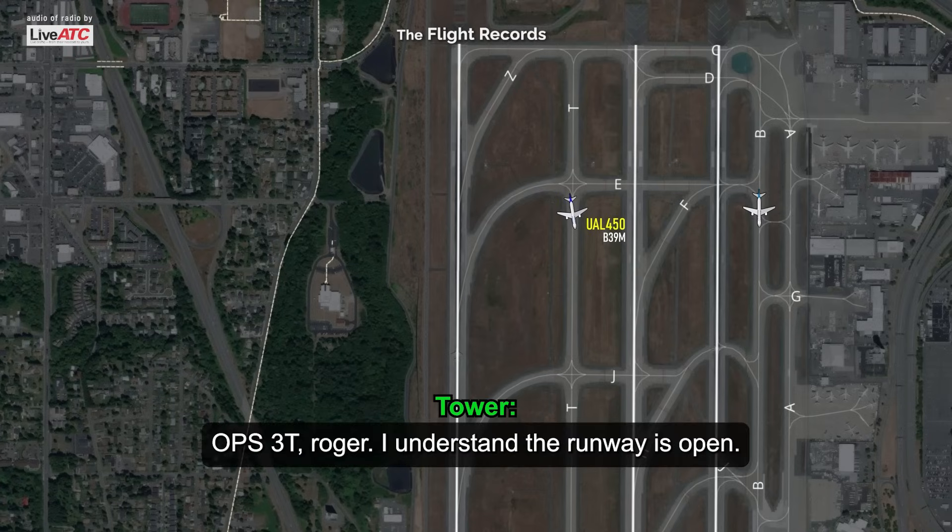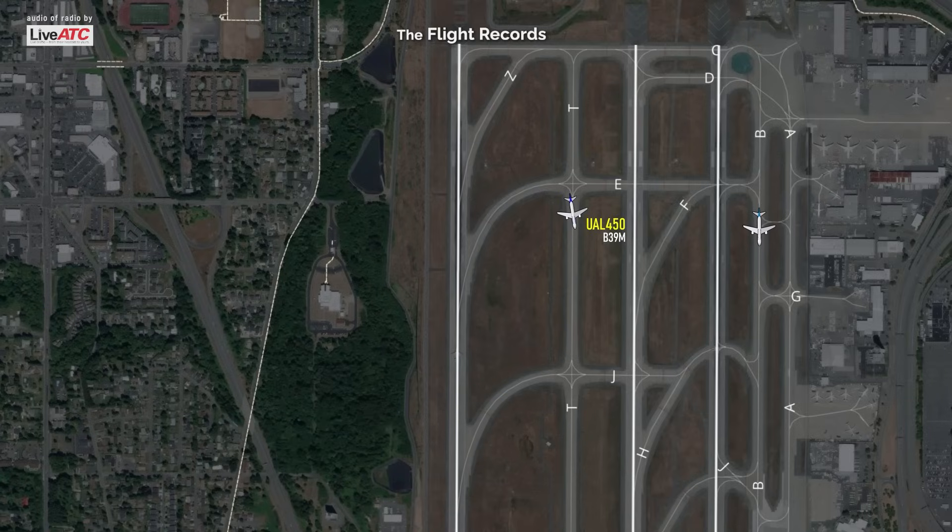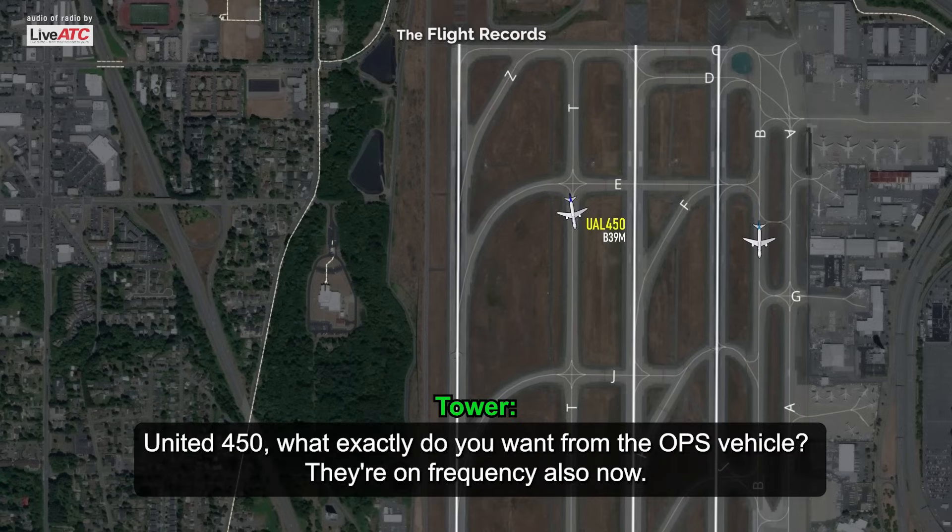Roger, Alpha 3 Tango. I understand the runway is open, and the United that's just ahead to your right — they would like you to check out their tire. United 450, what exactly do you want from the ops vehicle? They're on frequency also now.